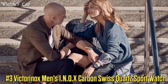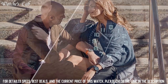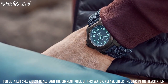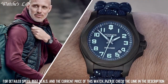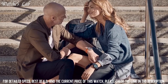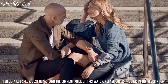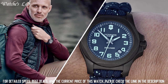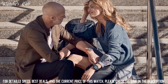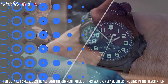Number 3: Victorinox Men's In-Ox Carbon Swiss Quartz Sport Watch 241861. Band Size Men's Standard, Band Width 21mm, Band Color Gray, Dial Color Gray. Item Weight 3.4 Ounces. Movement Swiss Quartz. Water Resistant Depth 200ft. Item Shape Round. Dial Window Material Type Anti-Reflective Sapphire. Display Type Analog. Buckle Clasp. Case Material Resin. Case Diameter 42mm, Case Thickness 13mm, Band Material Nylon.